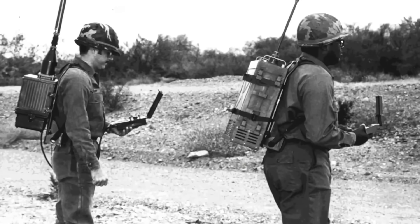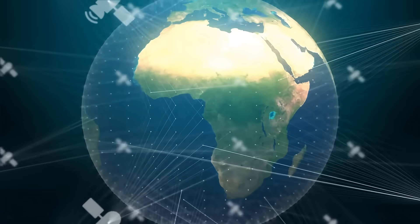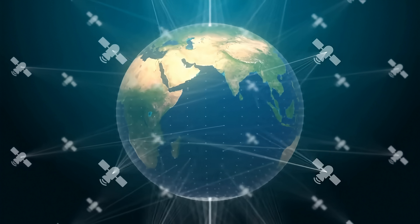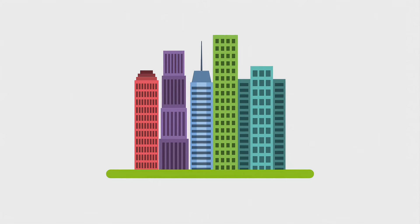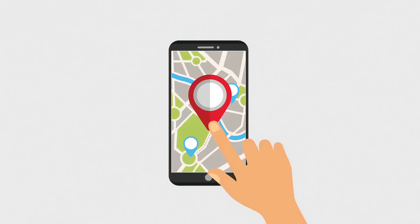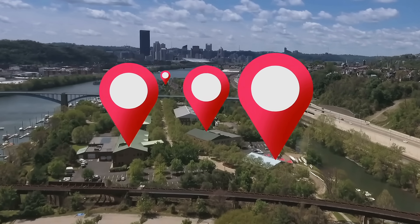From its military origins to its widespread use today, GPS has become an indispensable part of modern life. The science behind it, involving satellites, time, and triangulation, might sound complex, but it's all working seamlessly in the background, helping us navigate our world with ease. Whether you're using it to find the nearest coffee shop or guiding a plane across the globe, GPS has transformed the way we move through space. So the next time you open up your GPS app, take a moment to appreciate the decades of science and engineering that made it possible, and how this revolutionary gadget continues to shape our future.